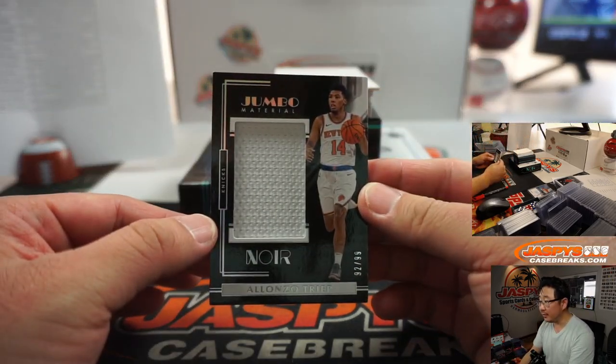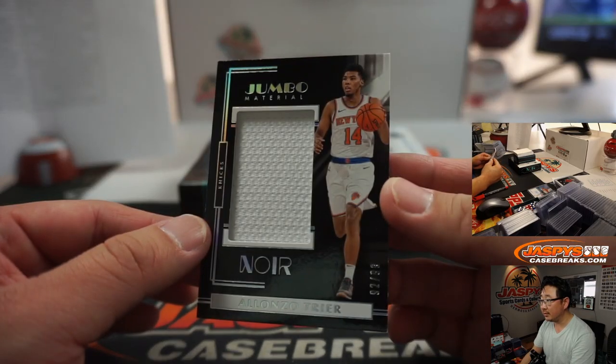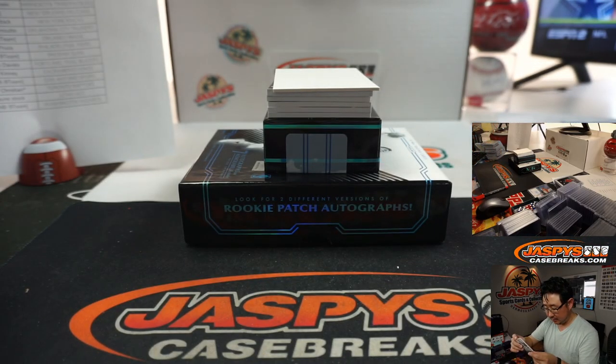Alonzo Trier, 92 out of 99, Jumbo Materials — that'll be for the Knicks. Wayne with the Knicks, got the Knicks straight up.